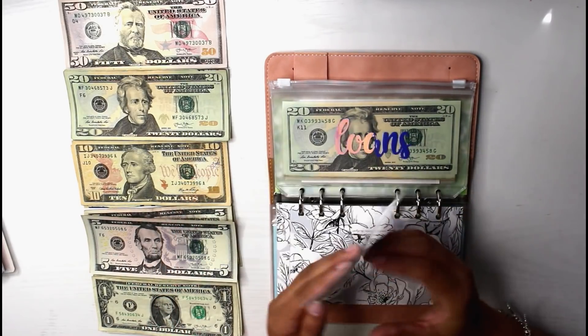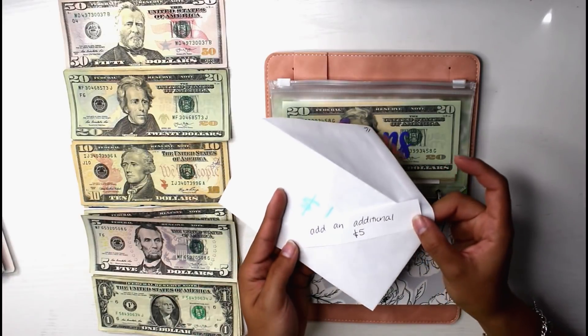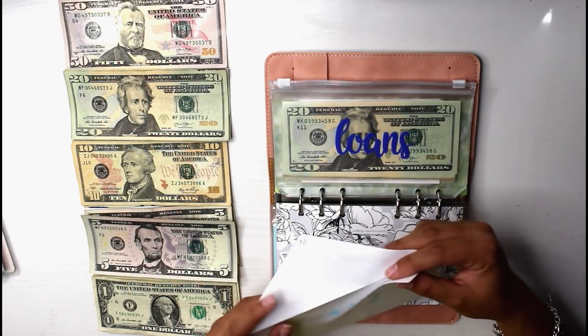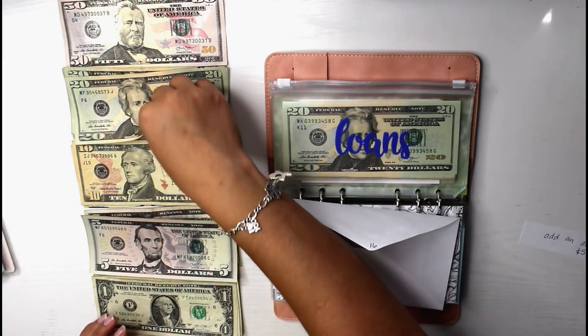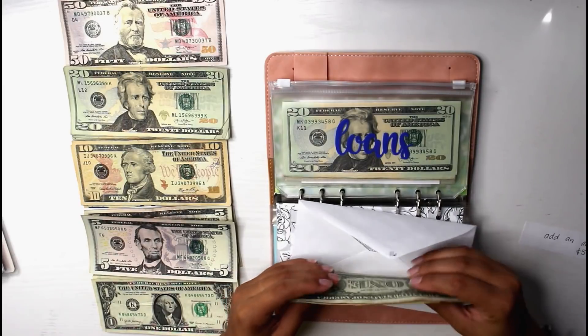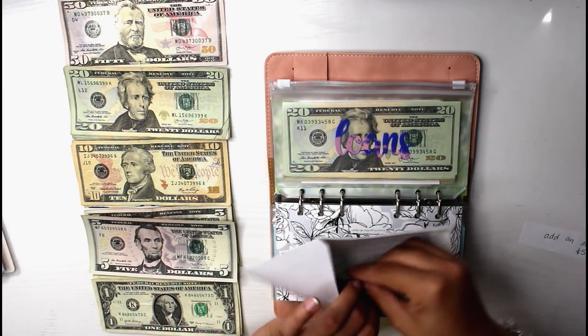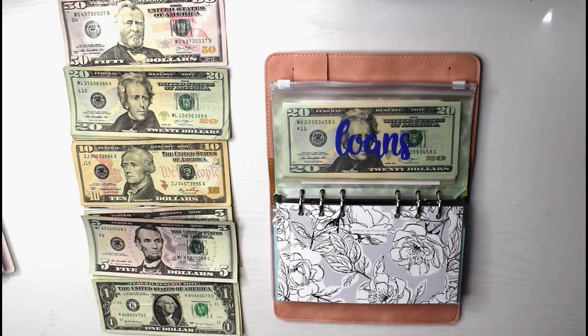Now that we did that saving challenge, the next one is going to be the 100 envelopes challenge. We did draw 16, however we also drew a rule that says add an additional 5, so for the 100 envelope challenge we are adding $21. Here is my half, and then my boyfriend, when he gets home, will be adding his $21 into this envelope — so this will just sit in my desk and wait for him.